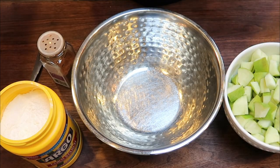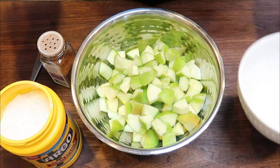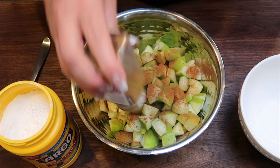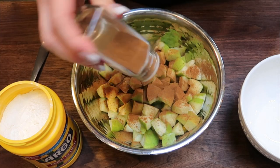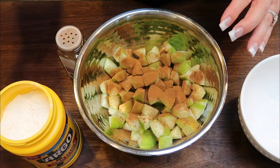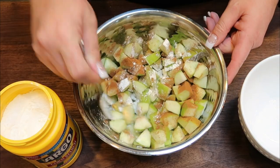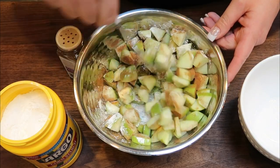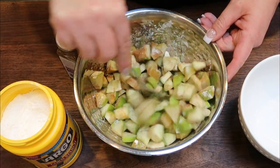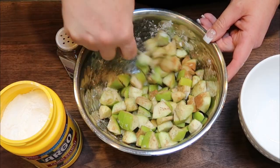Lastly, make the apple filling. To the diced Granny Smith apples add a generous amount of cinnamon — the recipe is on my website, but feel free to add lots if you love cinnamon — then add one quarter teaspoon of cornstarch and stir together. That tiny bit of cornstarch will help thicken up the filling inside the bars without adding any points.